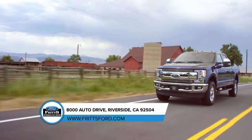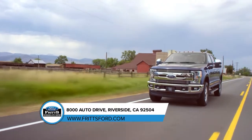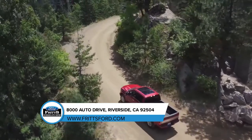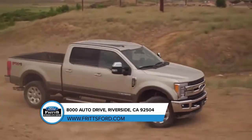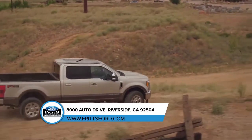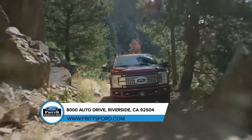With a torque shift heavy-duty six-speed select shift automatic transmission and a 6.2 liter flex fuel V8 engine, the Ford F-350 Super Duty is a machine that can handle any task.